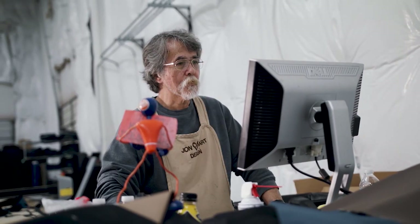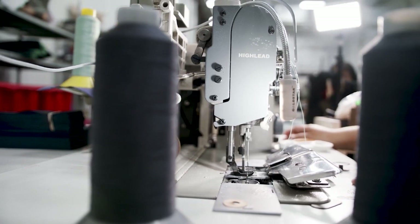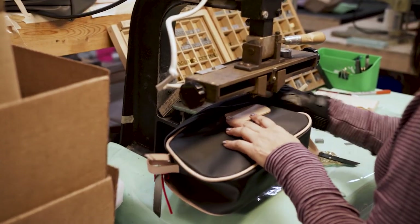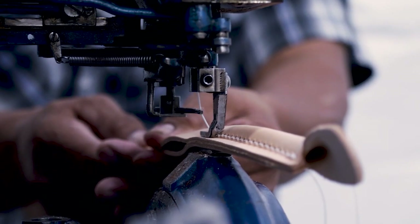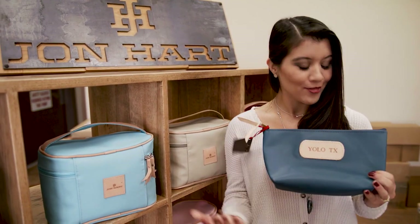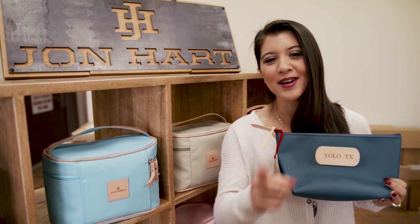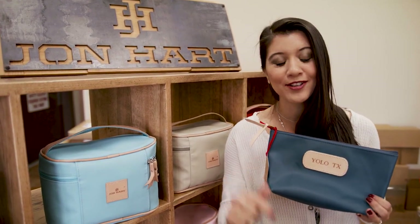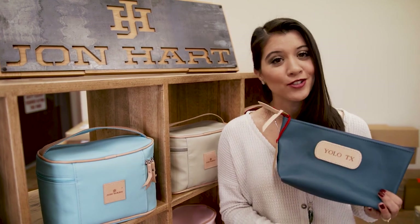These products are made by Texans for Texans right here in Texas. Not bad for a first timer, right? And if this day couldn't get any better, they're actually letting me keep this, y'all. But we are just getting started — next, we are heading over to one of the 600 retailers right here in Texas that sells John Hart Design products. So let's make our way.